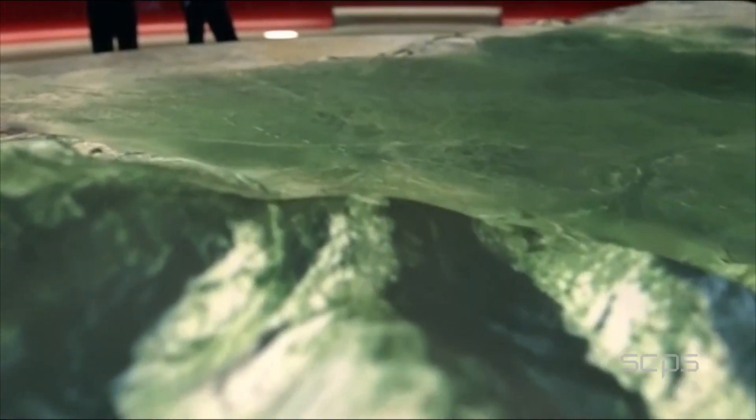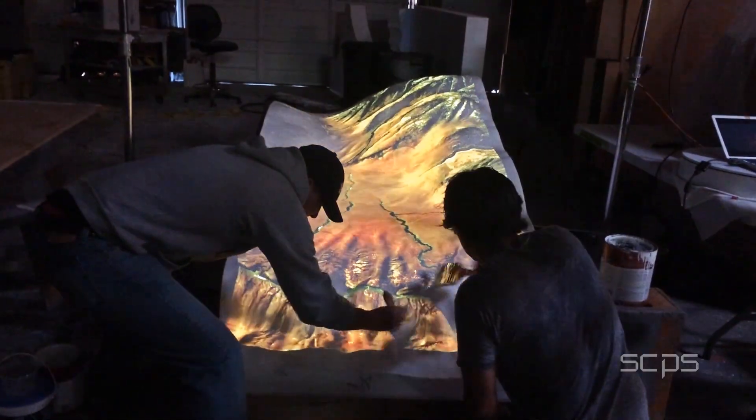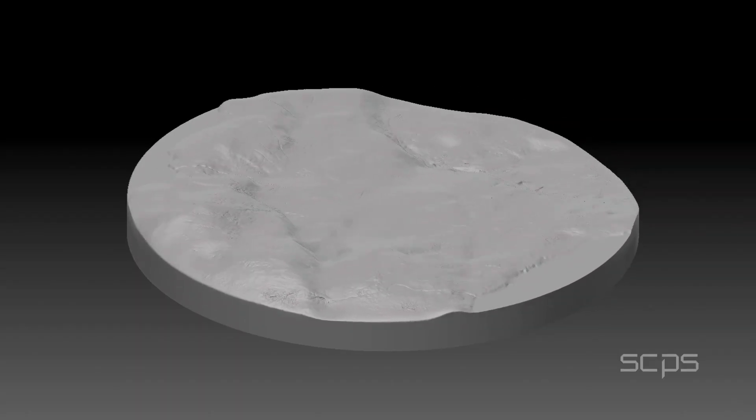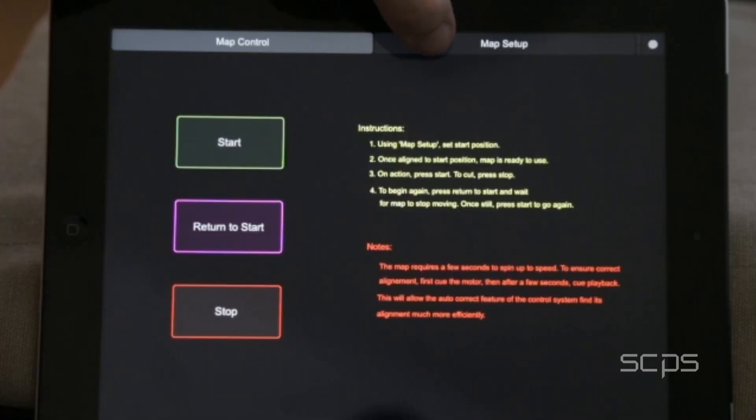In HBO's Westworld, we developed a futuristic interactive map system for the show's central command center. Our creative technologists then developed custom software controlled by a tablet.